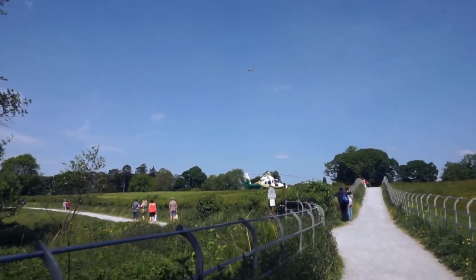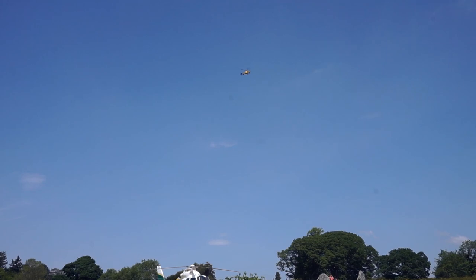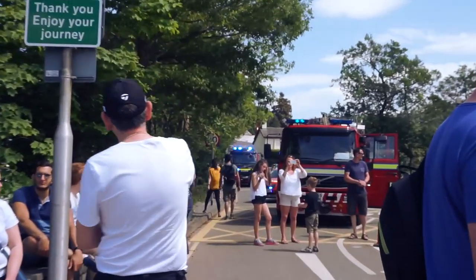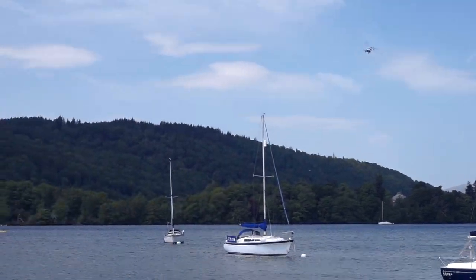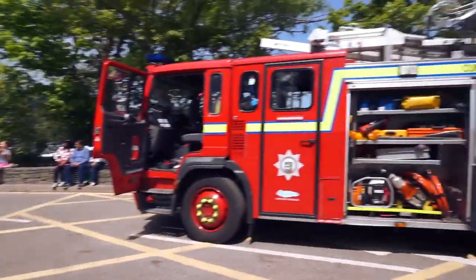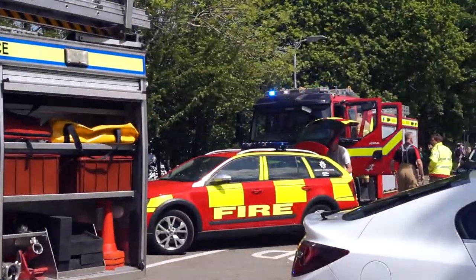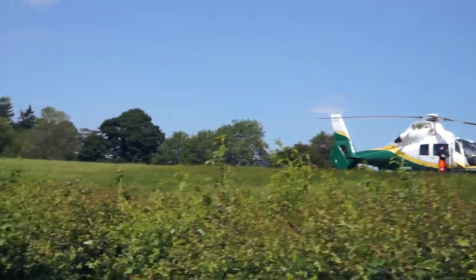I haven't seen this many emergency services in one place in my life. This is the second helicopter coming in. We saw two fire engines, one police line, and also about two emergency boats as well. So air, land, and water — all of them are here.